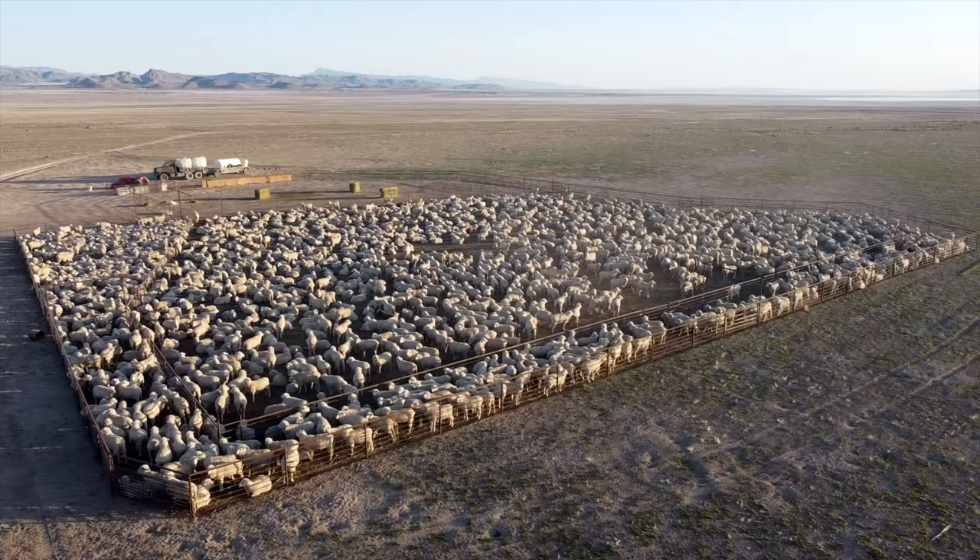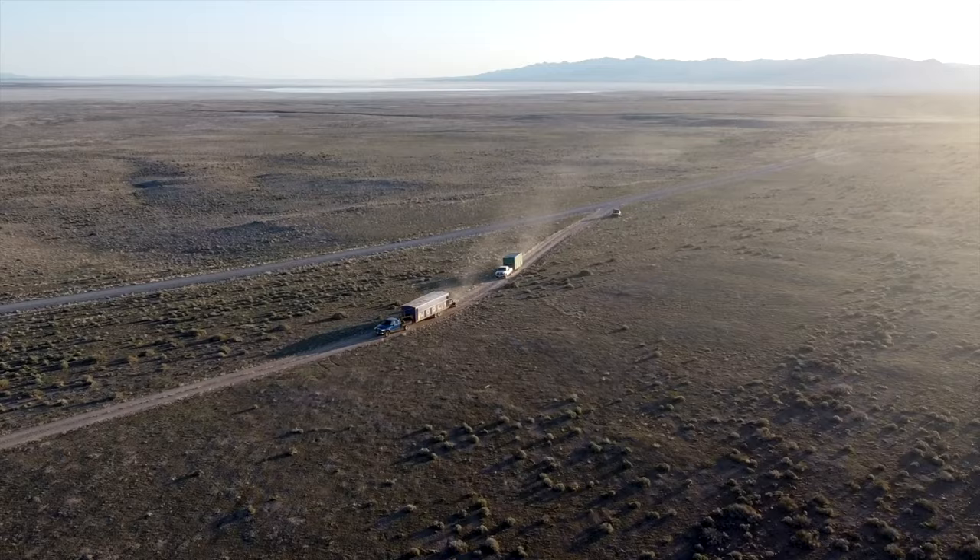With camp set up and all the sheep in the krail, all we needed to get going was the crew to get here and get to shearing.